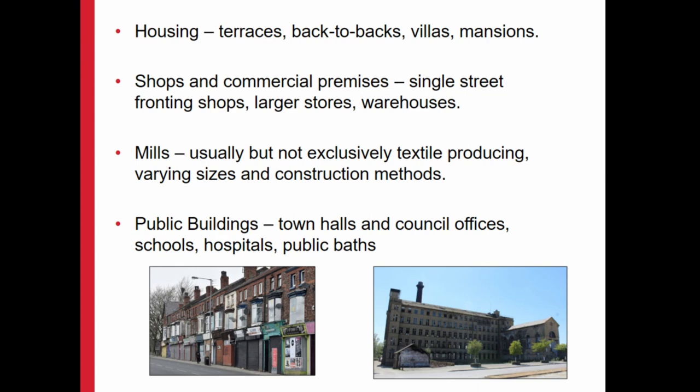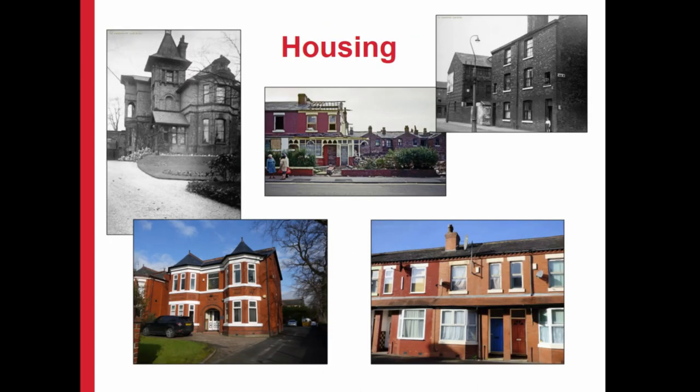Finally we have public buildings. We have things like town halls, schools and hospitals, public baths, all that kind of stuff. So we've got this massive wealth of industrial period buildings that aren't necessarily related to industrialisation in terms of the actual direct manufacturing. Just to have a look through what we have and the way they're being used and reused.